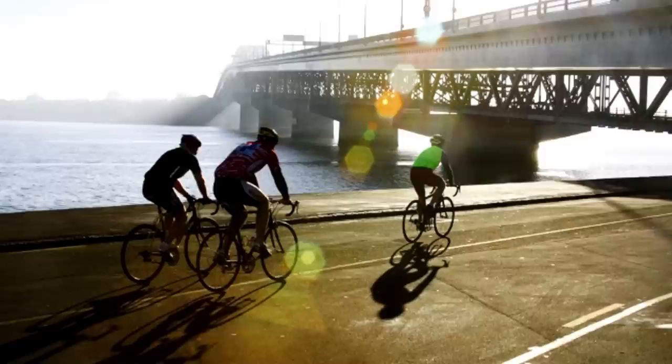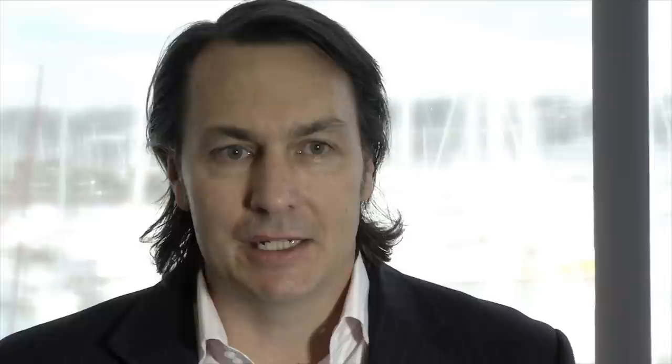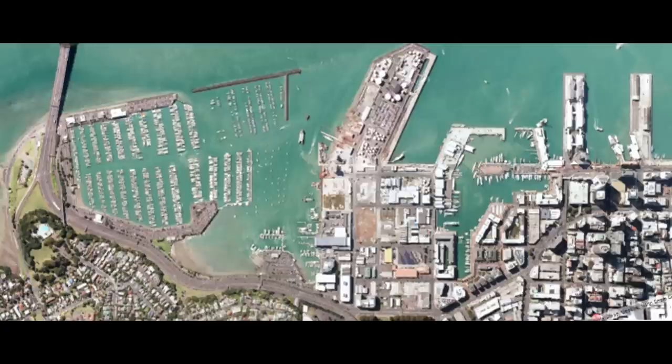The promenade and cycleway was the one project that really captured the imagination of all Aucklanders. It's our opportunity to start a passage which will extend from Harbour Bridge and ultimately could extend right the way through to St. Heliers. The first part of it will focus on the area around Westhaven and the link through to Doherty Street Linear Park.